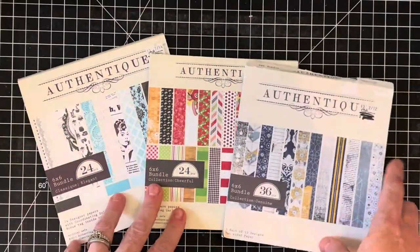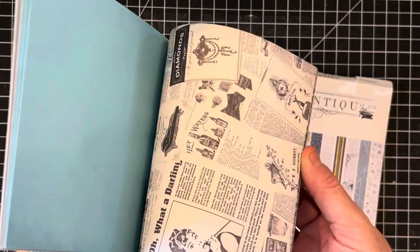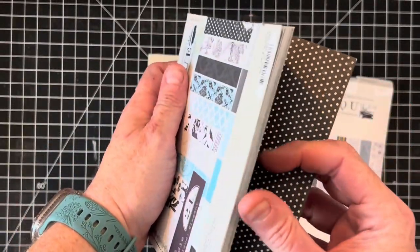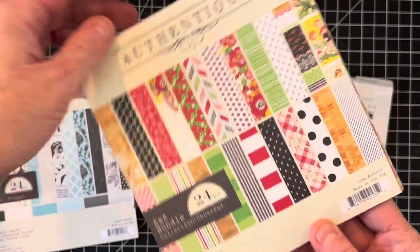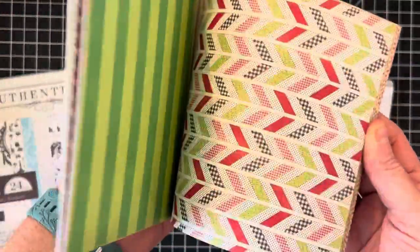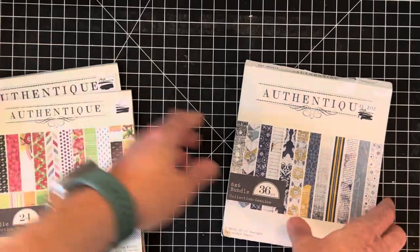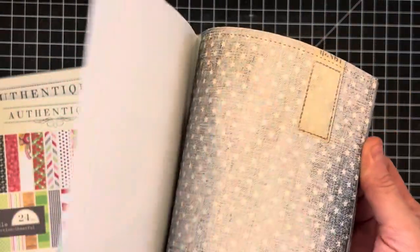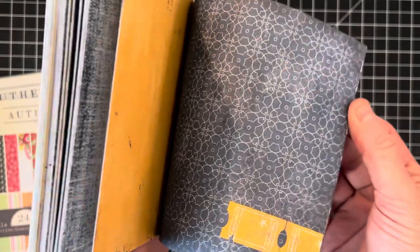Authentique six by six paper packs — I love love this company. These ones are all missing their back covers, not full paper pads, but you still get a lot of really cool vintage-y type images. This one is called Cheerful — it's really cute. There's kind of a nice summery basket weave summary type paper pack called Genuine. They're not full, but you still get a bunch of really nice images, and this one's a little bit on the grungy side, which is kind of fun.